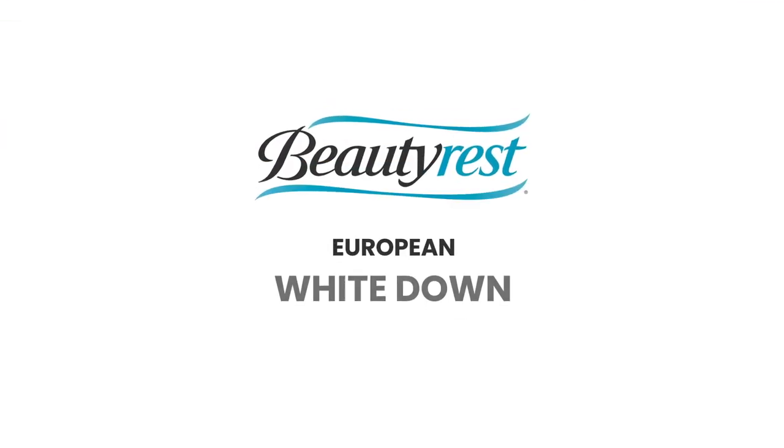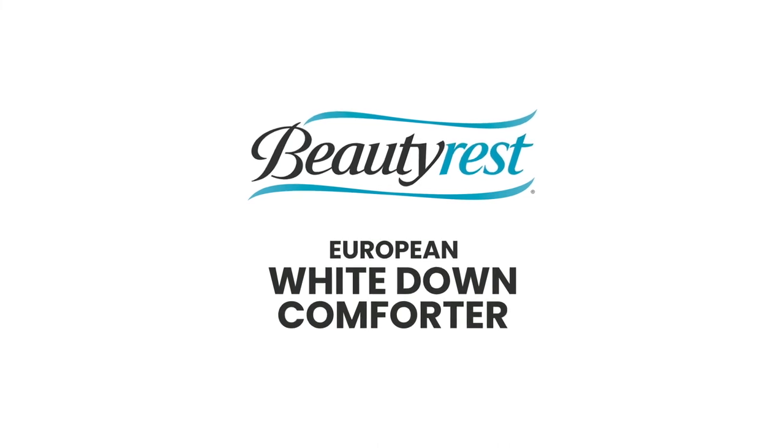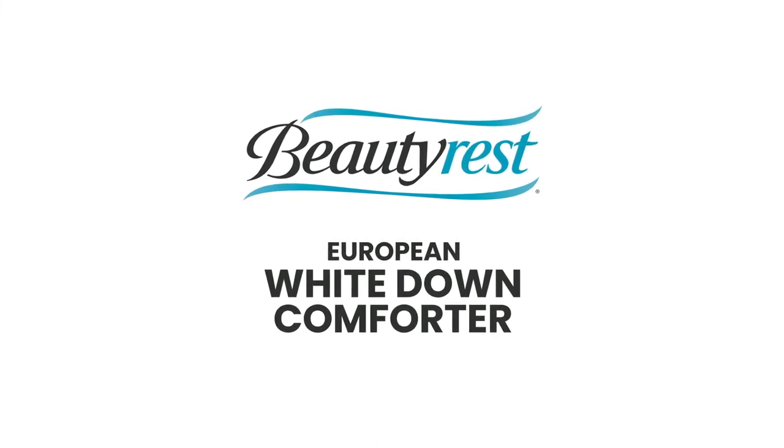The Beautyrest European White Down Comforter provides elegance and comfort for a good night's sleep.